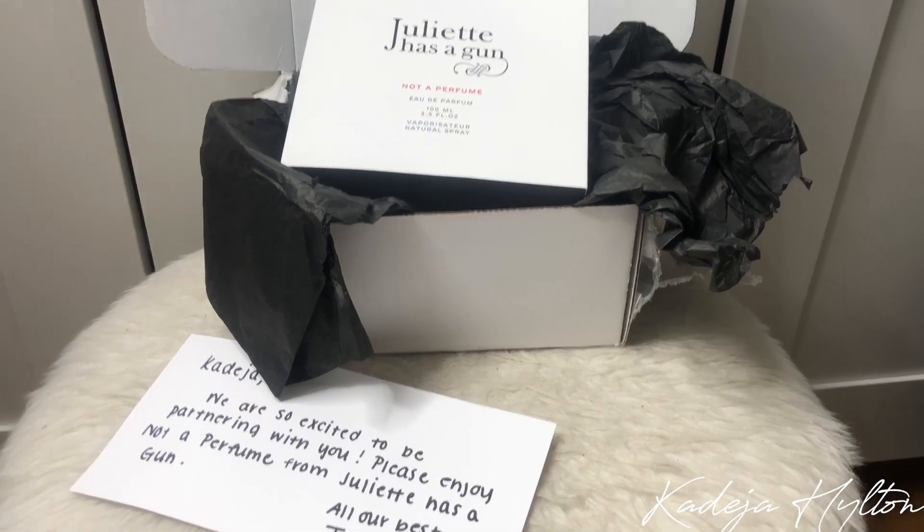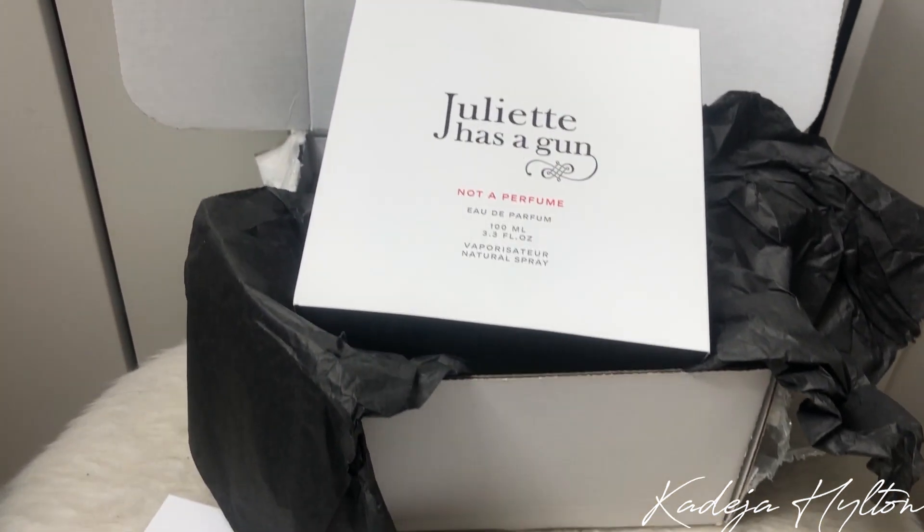First things first, I want to show you guys a new package I got from Twisted Lily. If you've never heard of them, they are a Brooklyn-born brand and retailer of niche fragrances. They sent me over this perfume — they included a really nice personalized note, which I love when companies do that. The perfume I decided to get is Juliette Has a Gun, and this one is called 'Not a Perfume' — ironic enough. Let's just open this.